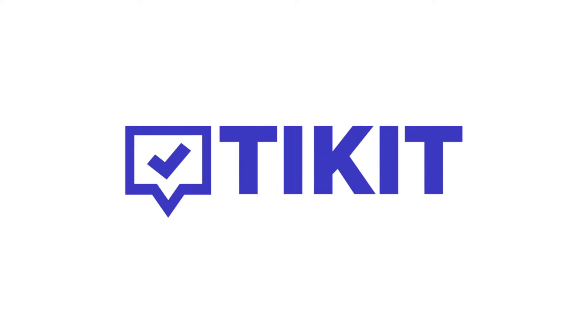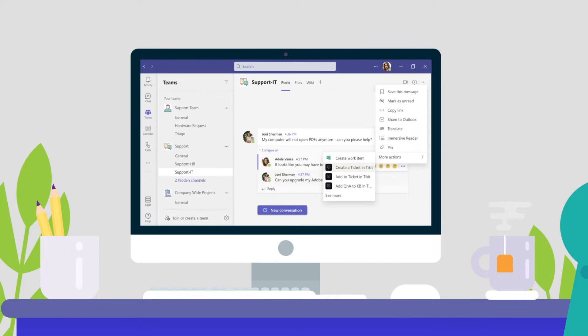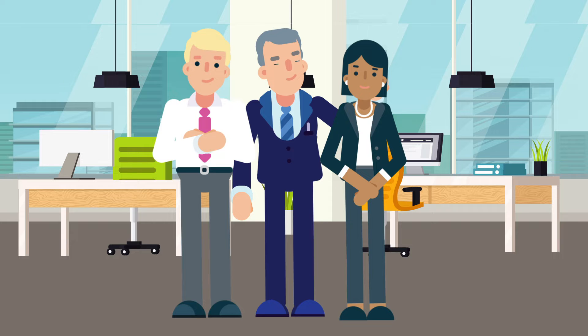The good news? Now there's Ticket. Ticket is a Microsoft 365 Service Desk that removes barriers between users and data, so you can remove friction between IT and employees.